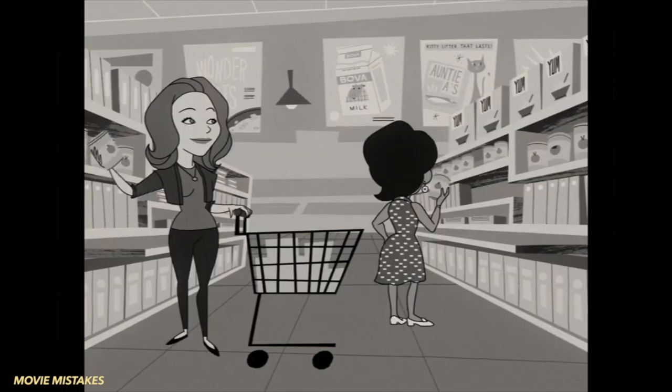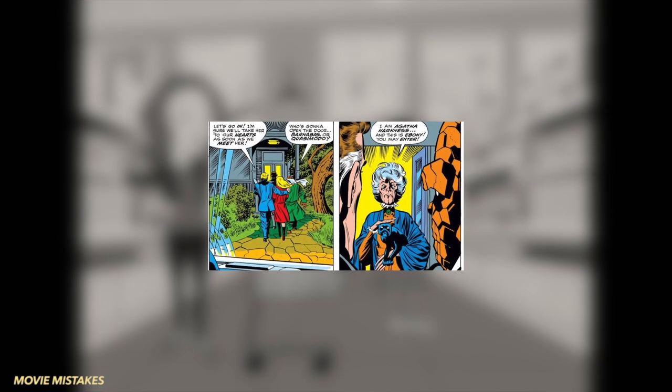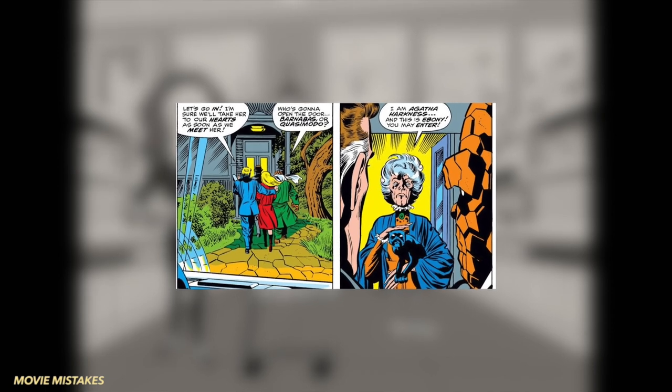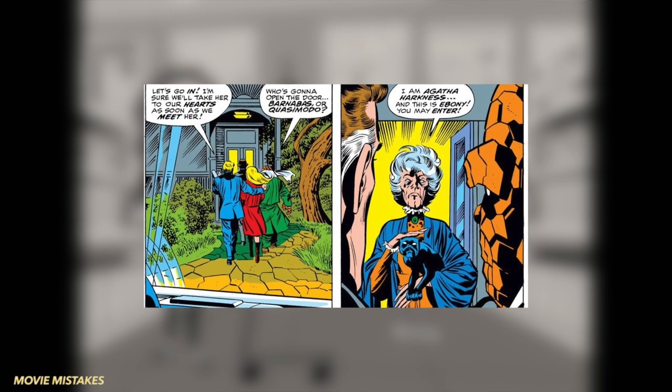Another advertisement is for Auntie A's cat litter. This refers to Agatha Harkness and her cat Ebony, who was an ally to Wanda in the comics. The title of Auntie Agatha comes from the comic New Avengers issue 26, January 2007.